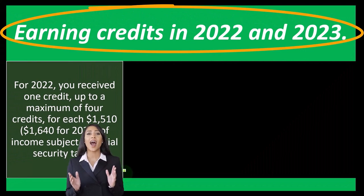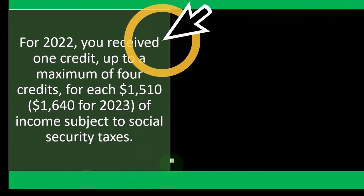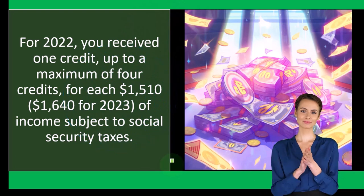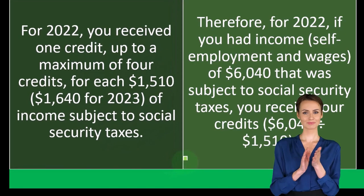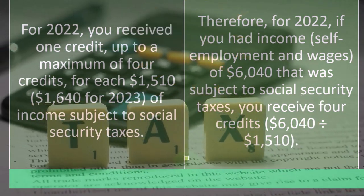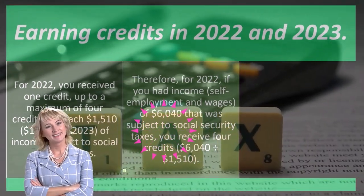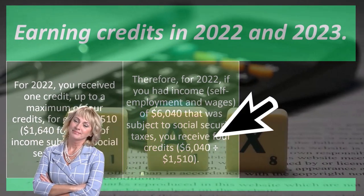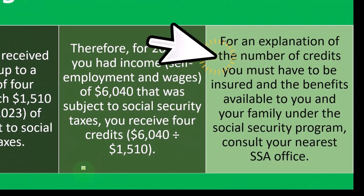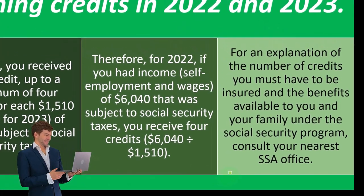Earning credits in 2022 and 2023: for 2022, you receive one credit, up to a maximum of four credits, for each $1,510 — or $1,640 for 2023 — of income subject to social security tax. Therefore, for 2022, if you had self-employment income and wages of $6,040 subject to social security tax, you receive four credits. That's $6,040 divided by $1,510. For an explanation of the number of credits you must have to be insured and the benefits available to you and your family under the social security program, consult your nearest SSA office.